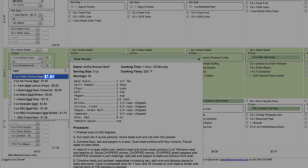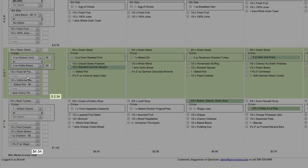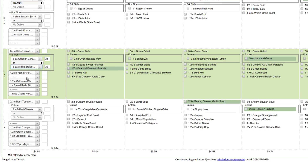Each menu gives you a price per serving along with a price per meal and a price per day. We can pull in exact pricing from many of the large food service companies.